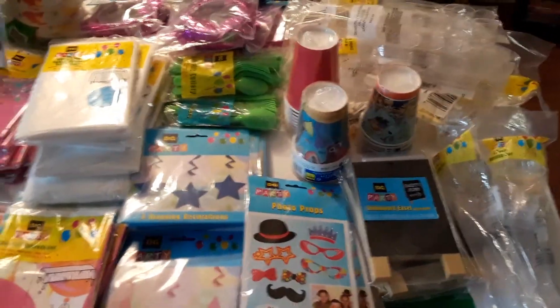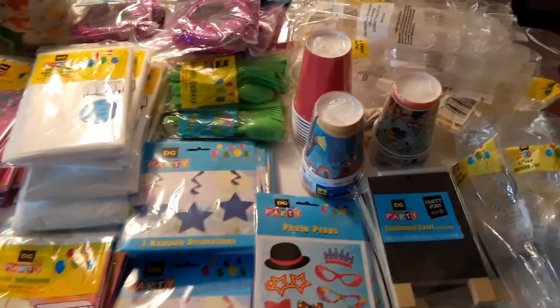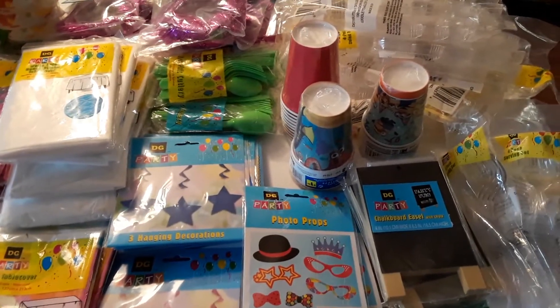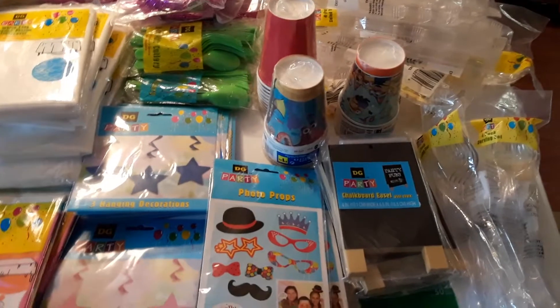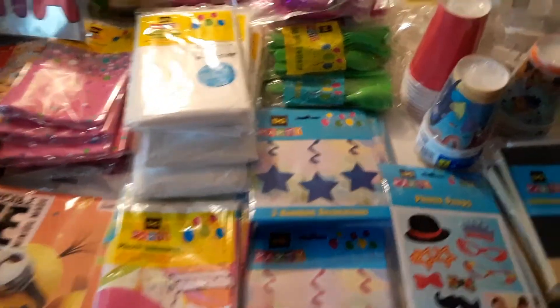Hey everyone, I hope everyone's having a blessed day today. I just wanted to show you an awesome haul that I got today. Man, the dumpsters was definitely giving a lot out today.